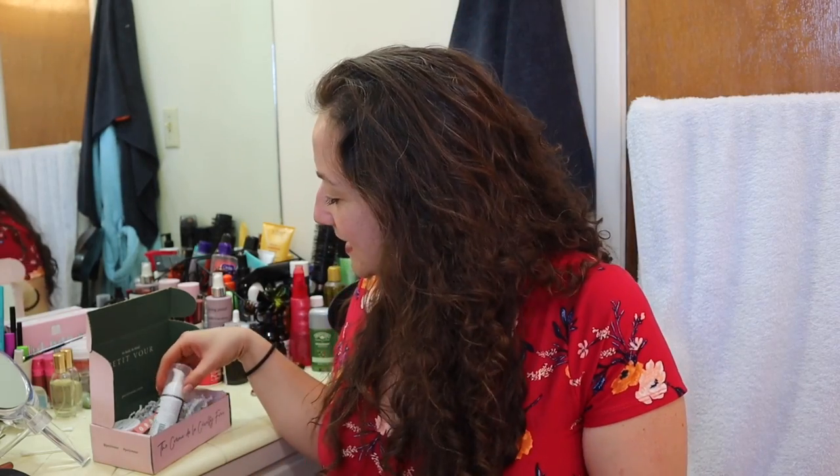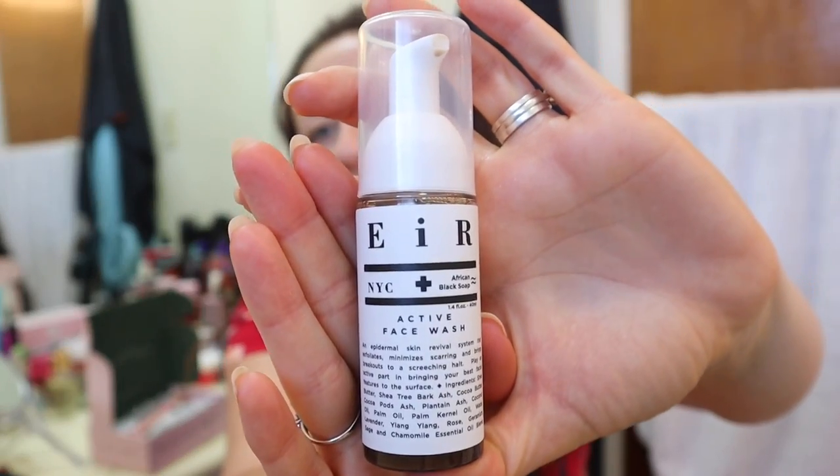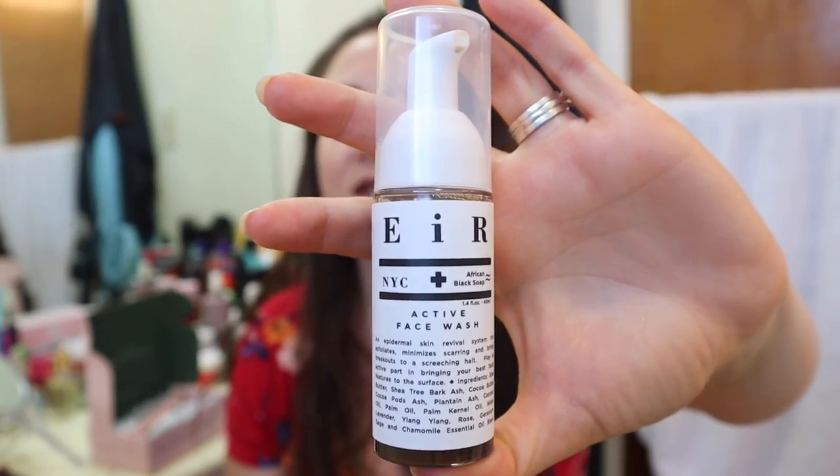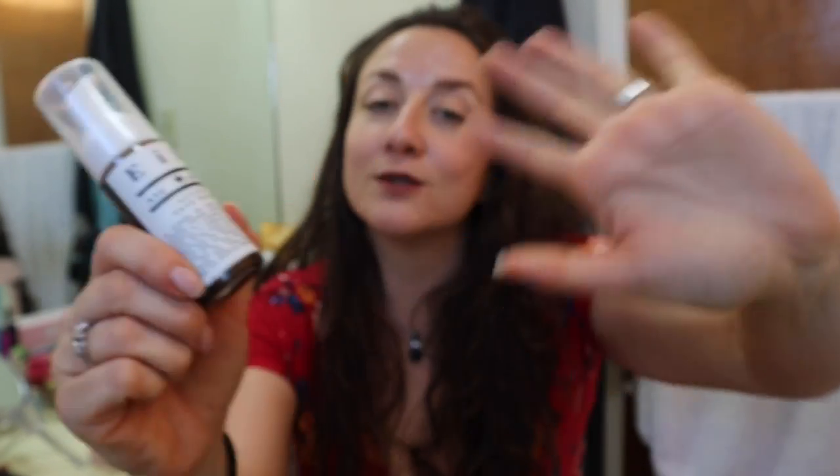I already opened this because on Saturday I was feeling kind of just down, and I wanted something to lift my spirit. So I already opened it and I do know what's in here. The first thing is this Air Active Face Wash. I've seen this brand available in FabFitFun a lot — I don't know specifically about the face wash, but the brand shows up in FabFitFun often.